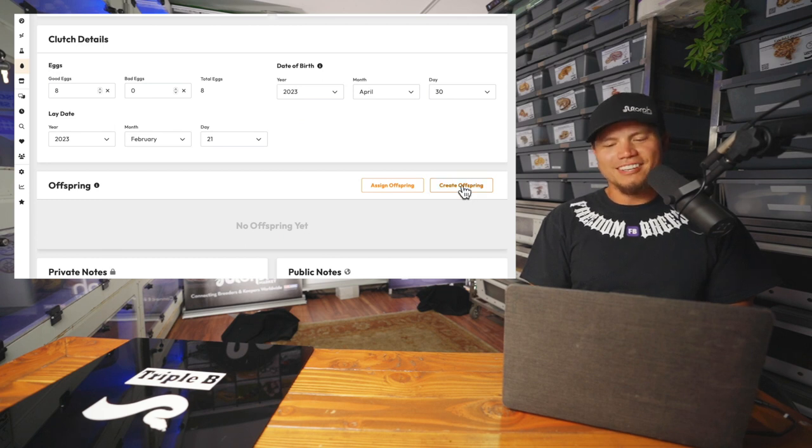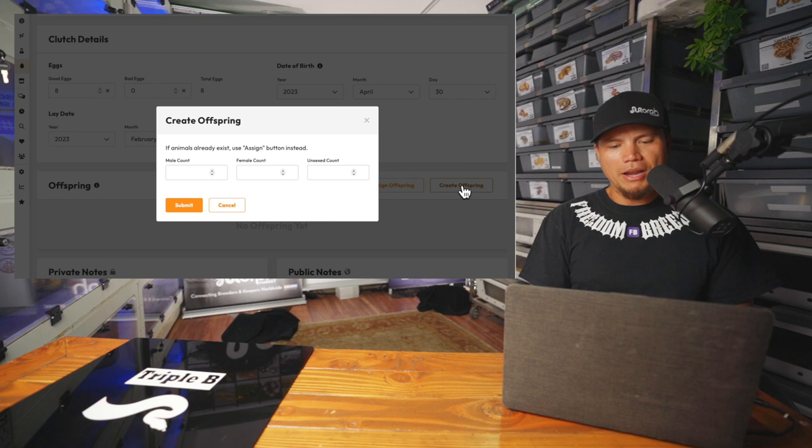I've been wanting to do this since I saw this feature. Create offspring — we got four males as I mentioned, and four females. Submit.